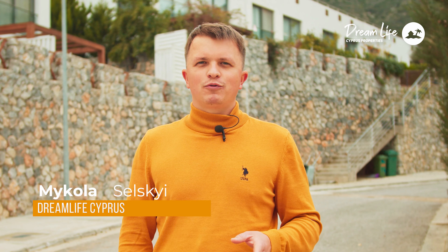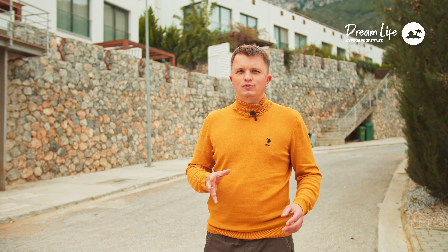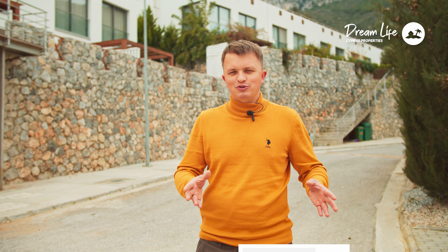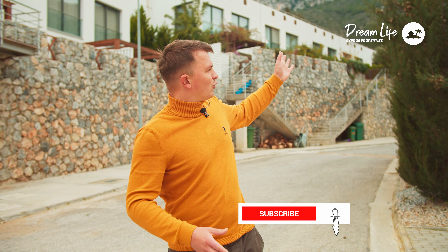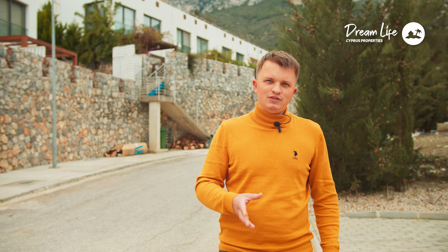Hello everyone, my name is Nikolai, Dream Life Cyprus. Today we're in the city of Girne, Bellapais region. This place is unique in that here you're literally in the mountains, in a natural environment — the mountains, the forest. This is a unique place where many of you will want to live and relax.